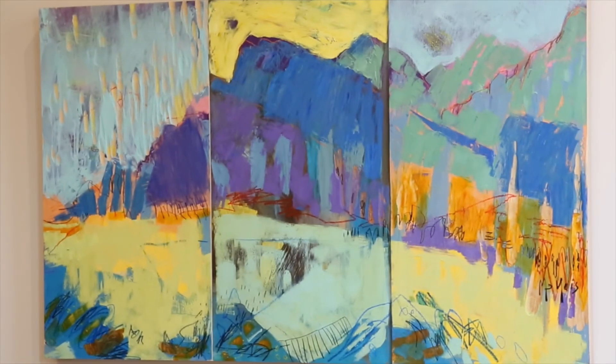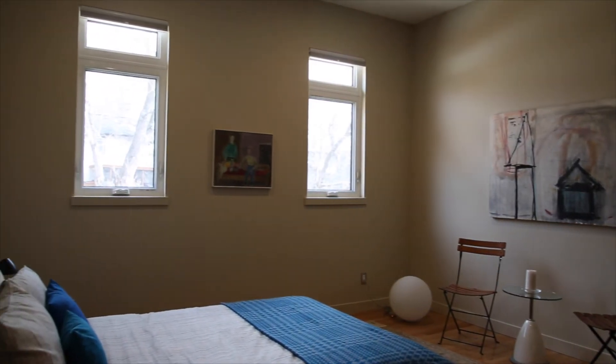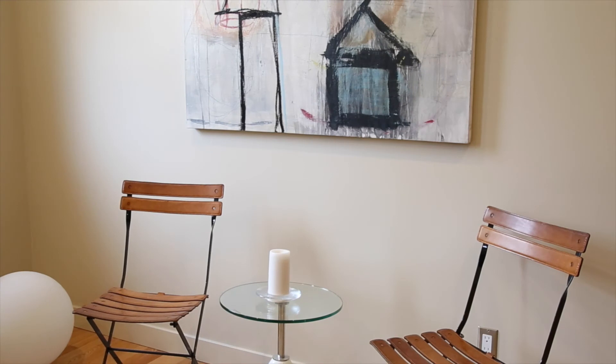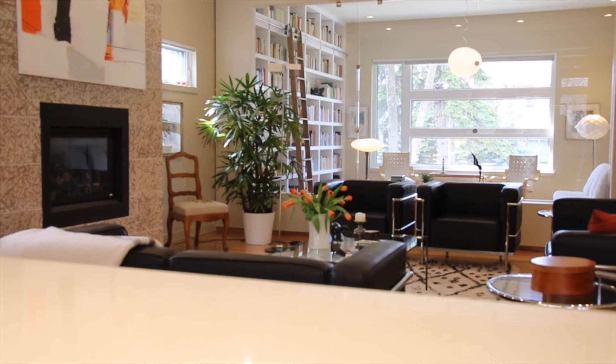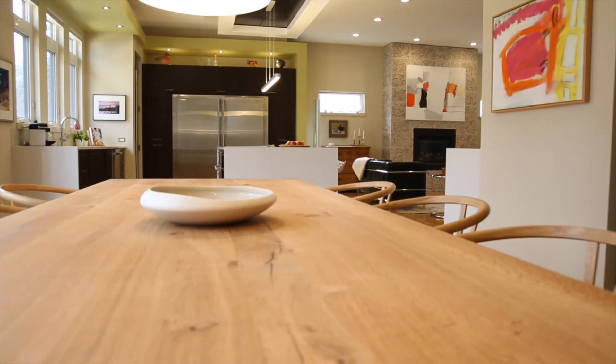This project is another example of how a house can be modified to become a home right for you. When fine art is valued and integrated with great design, at Beautiful Spaces Design and Soul Gallery, this is our specialty.